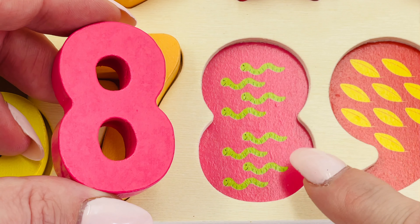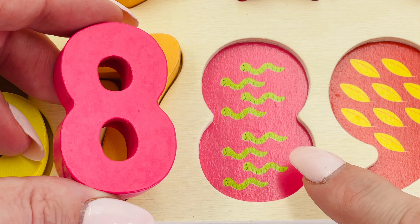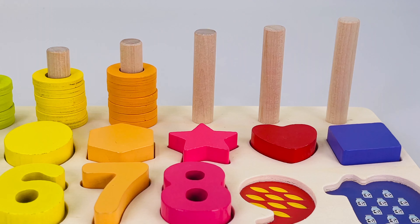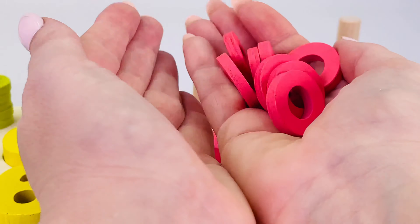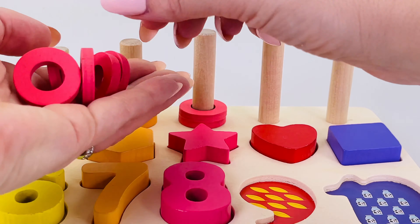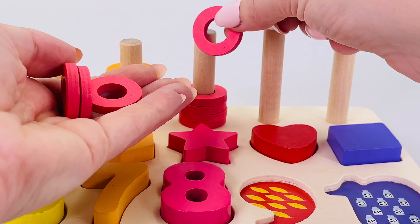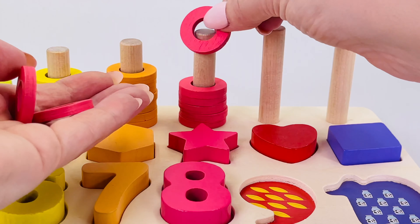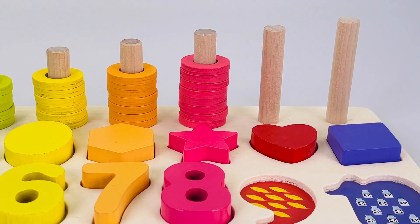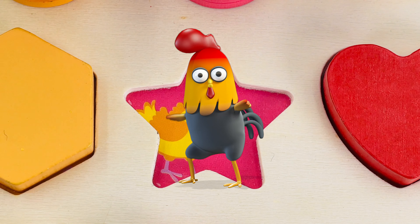Can you see number eight? We found it — the number eight! Eight worms: one, two, three, four, five, six, seven, eight. Let's count the rings: one, two, three, four, five, six, seven, eight.